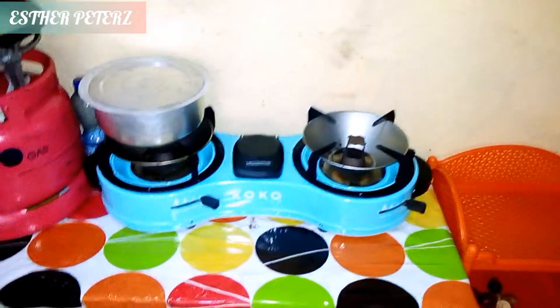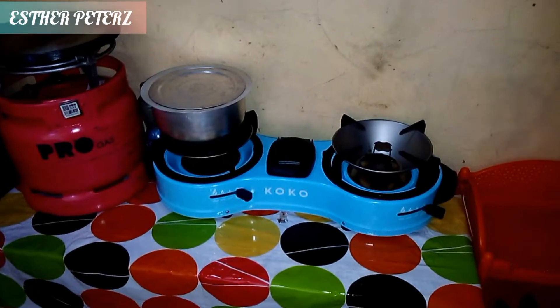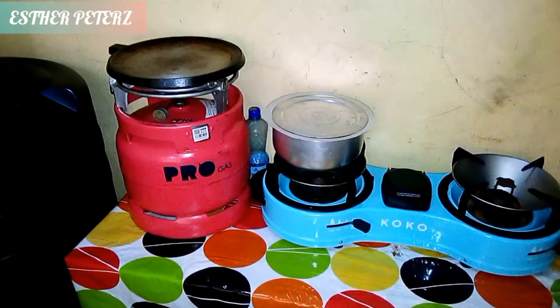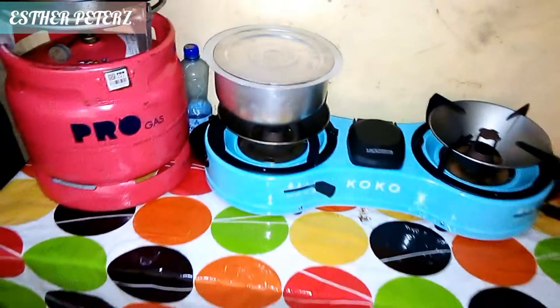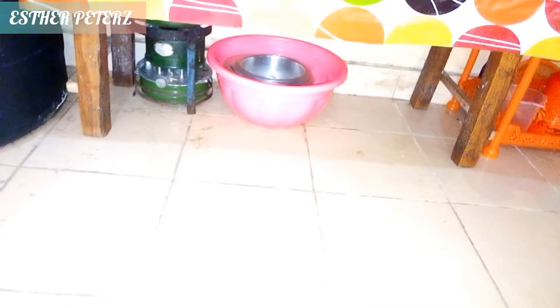Right next to the stand we have this cooking table. I've placed the gas cooker, the progress gas cylinder, the sufrias, and everything that I use while cooking. Right below the table I've placed the paraffin stove, which I was using before we got the gas cooker.